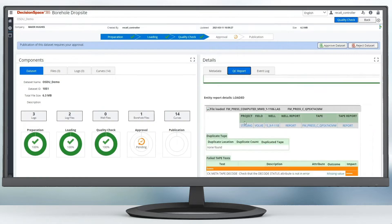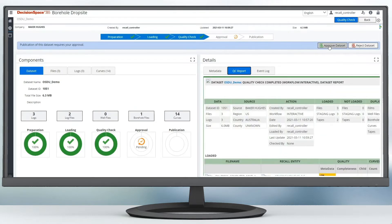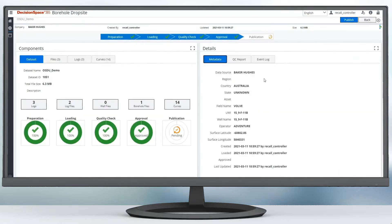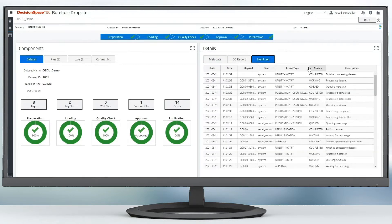Once prepared, the data is ready to be submitted into OSDU as a system of record. A manifest is created with the enriched metadata, QC metrics, and original LAS/DLIS files, as well as the extracted log curve measurement data.